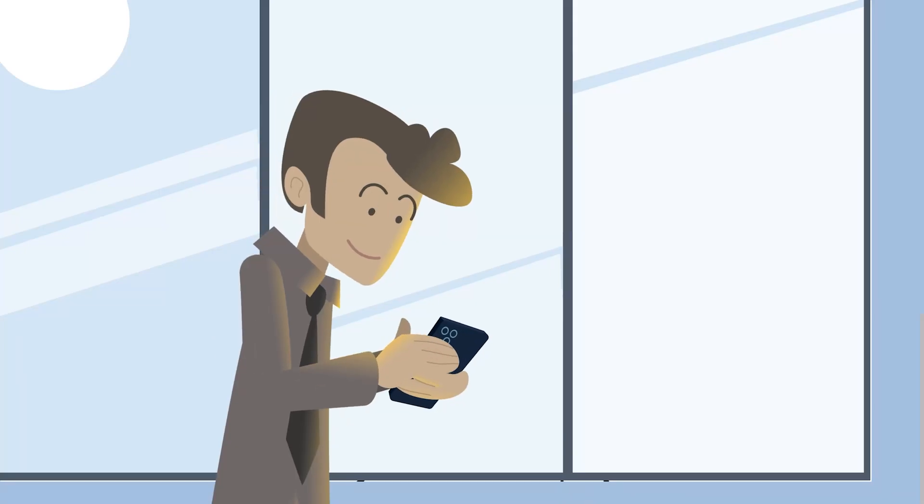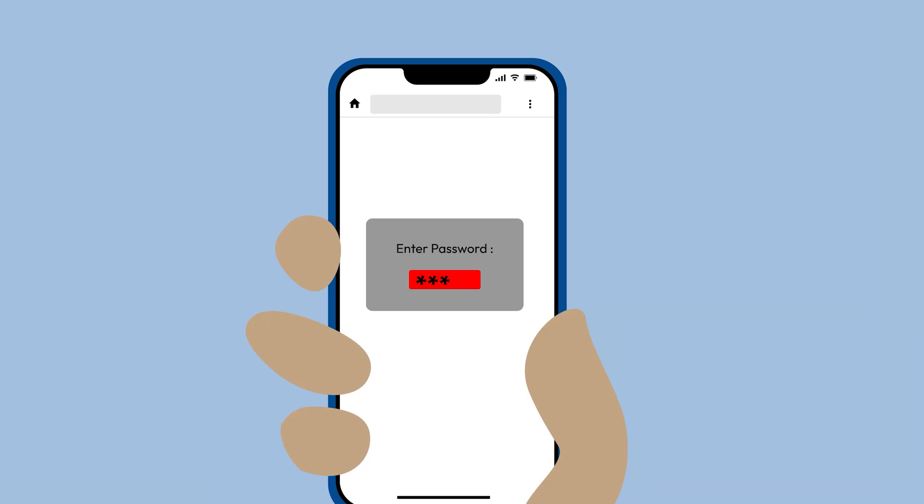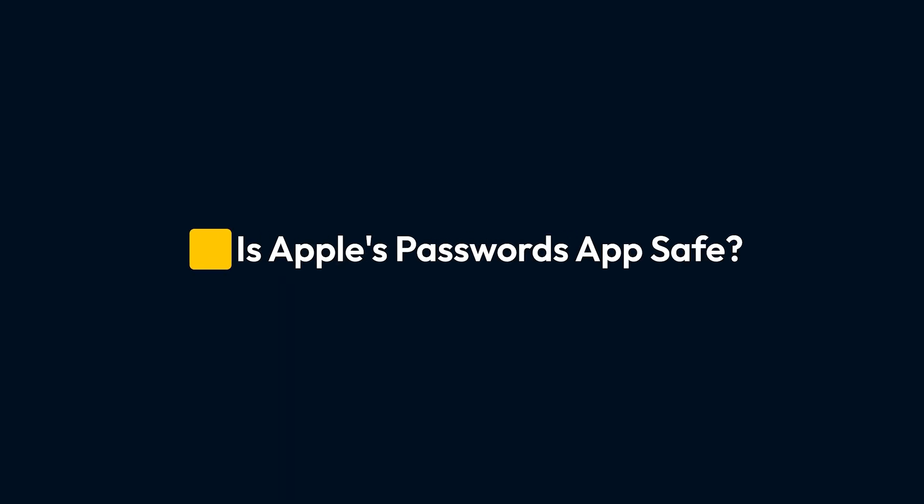Apple's Passwords app might seem convenient, but is it really your safest choice? In this video, we'll compare the features of Apple's Passwords app to those of a standalone password manager like Keeper.